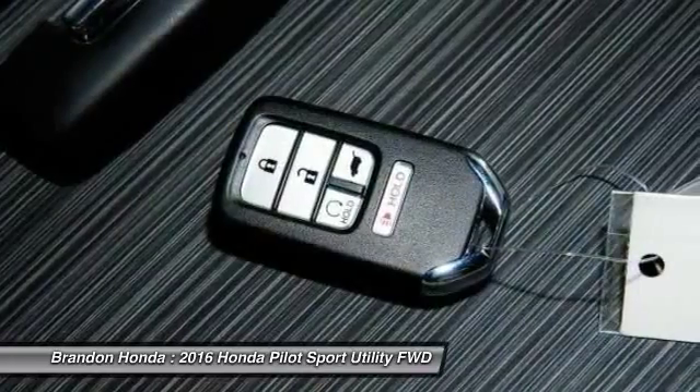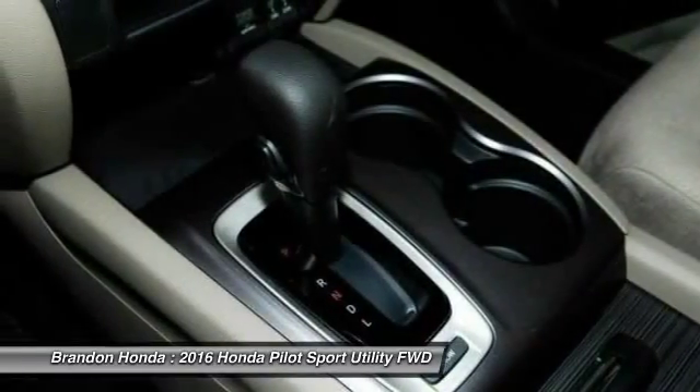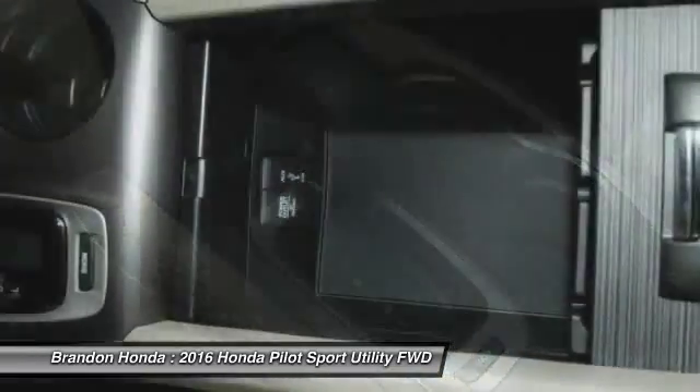Backup camera. Steering wheel audio controls. Bluetooth. Power steering. Adjustable steering wheel.